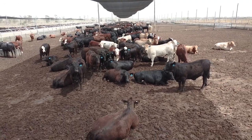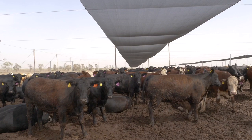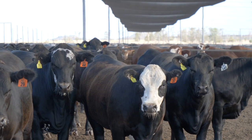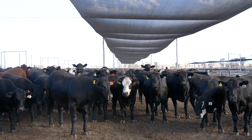There are a number of resources available. The main one online is the MLA beef cattle feedlot design and construction manual, which has a specific chapter on shade structures giving a lot of advice and information on how to design shade structures and what to look for in decision making. There are also a number of commercial suppliers of shade in the industry, and I really encourage people to talk to them and get a quote for their particular site.